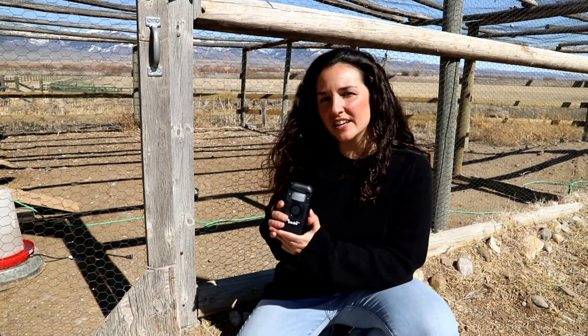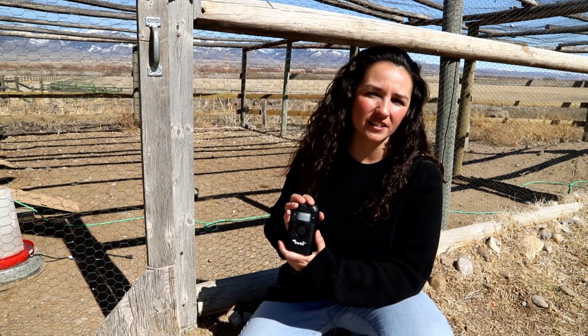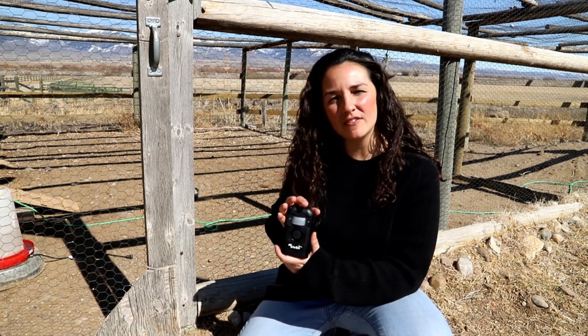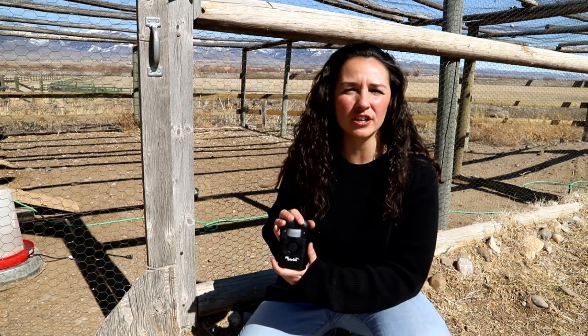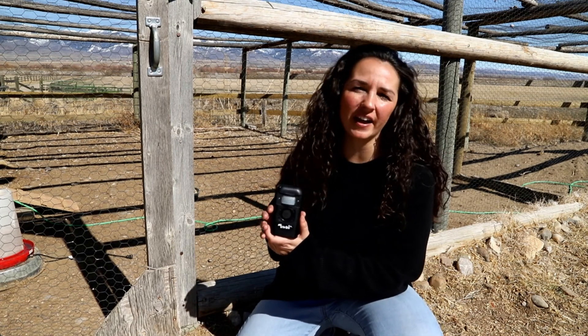These devices can be used to temporarily discourage wildlife from coming into particular areas. For example, say you have a bear coming up onto your porch looking for food, perhaps hanging around some outbuildings or a cabin. Maybe you're trying to discourage predators from getting into your chicken coop. These devices can help temporarily prevent conflicts until you can find more long-term solutions.